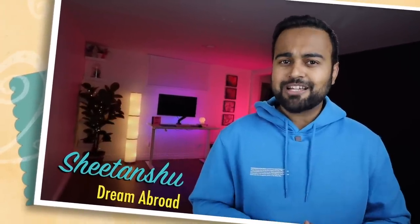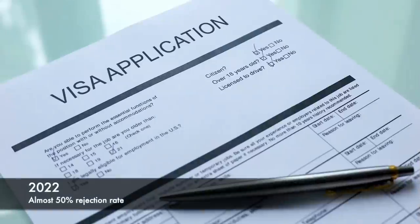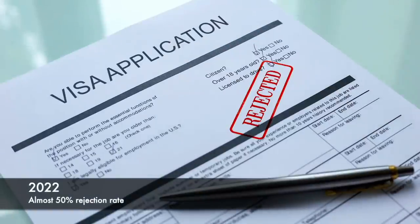Hello everybody, I'm Shaitanshu from Dream Abroad. In this video, we'll discuss the main reasons why student visas for Canada are getting rejected, and you can learn specific steps to avoid those mistakes to ensure your visa gets approved, or at least lower the chances of your Canadian student visa getting refused.